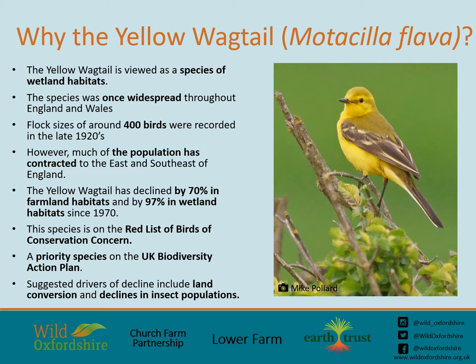The Yellow Wagtail has historically been viewed as a species of wetland habitats and was once widespread throughout England and Wales. In the late 1920s, flock sizes of around 400 birds were recorded, but much of the population has now contracted to the east and southeast of England. Overall, Yellow Wagtail populations have declined by 70% in farmland habitats and by 97% in wetland habitats since 1970. This species is now on the red list of birds of conservation concern and is a priority species on the UK Biodiversity Action Plan. Suggested drivers of decline include land conversion and declines in insect populations.